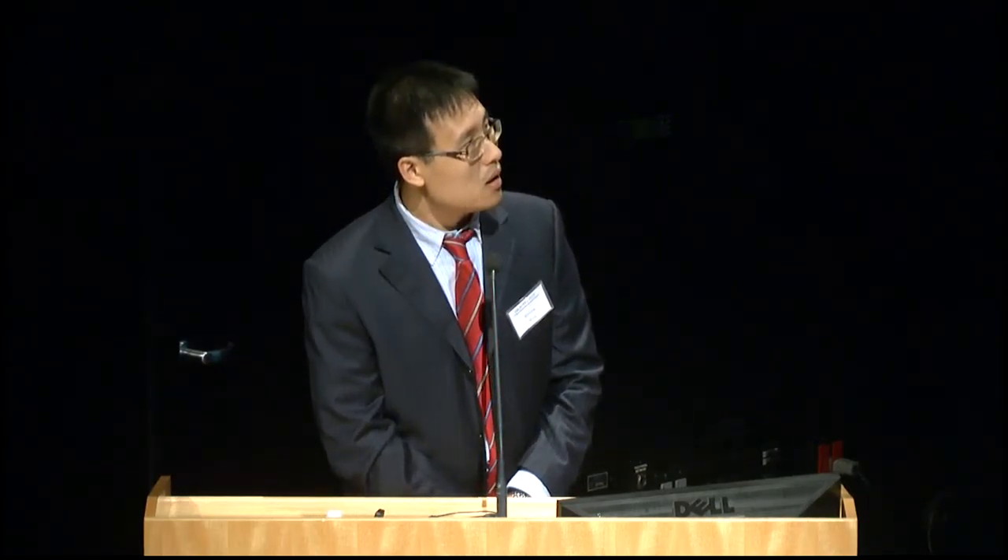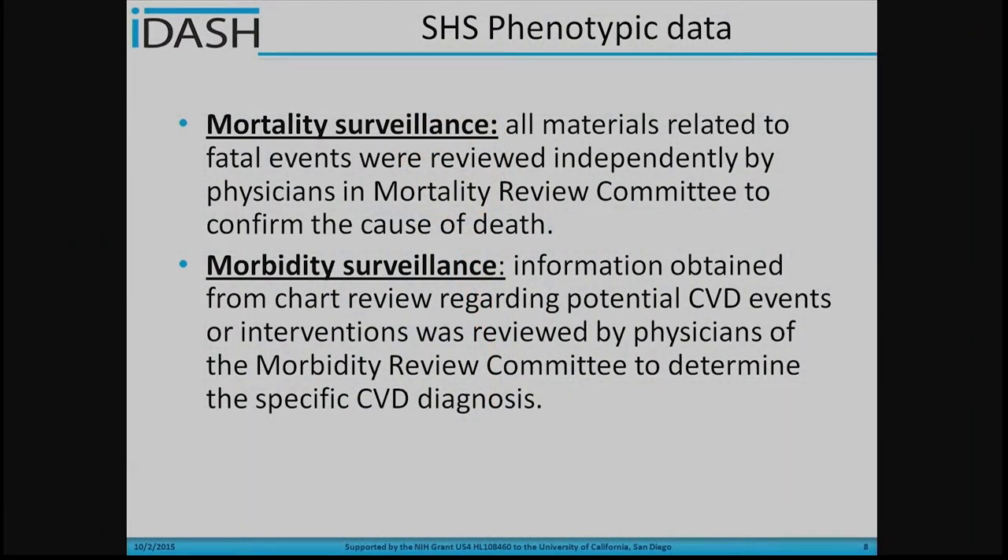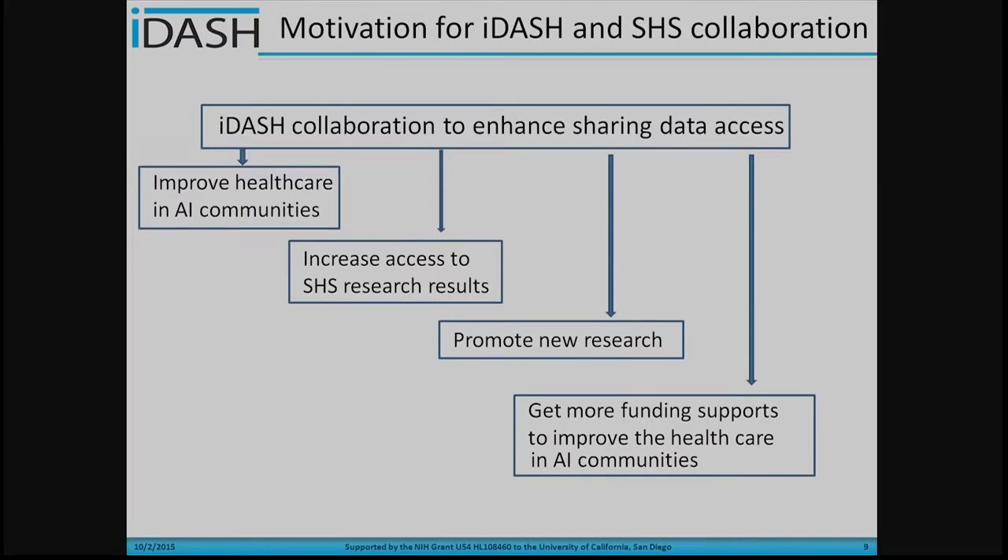The data includes personal interviews such as medical histories and healthy behaviors, and also physical exam data such as blood pressure and ECG data. Lab results are also obtained from those Indian populations, and urine samples are also used. The Strong Heart Study includes mortality and morbidity surveillance — all vital events such as death and CVD diagnoses are reported by the community to confirm the cause of death and specific CVD diagnosed.